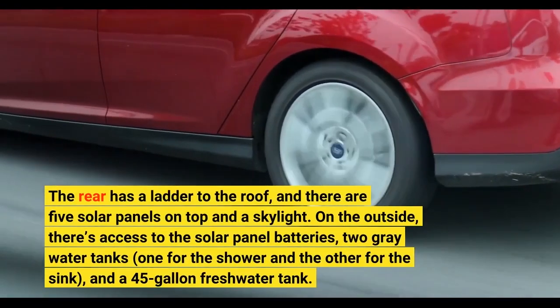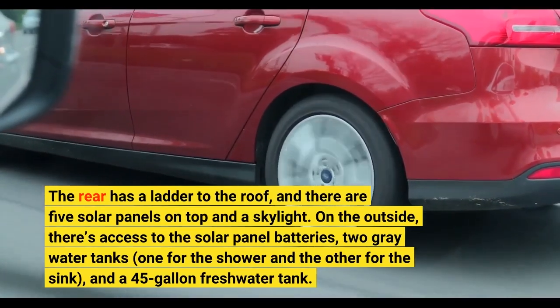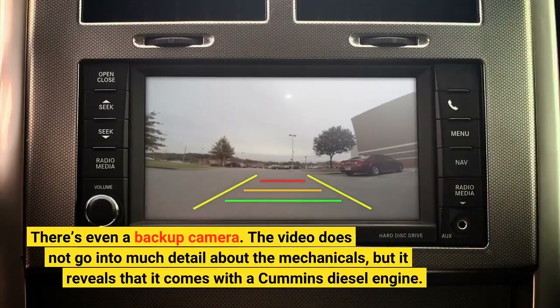On the outside, there's access to the solar panel batteries, two gray water tanks — one for the shower and the other for the sink — and a 45-gallon freshwater tank. There's even a backup camera.